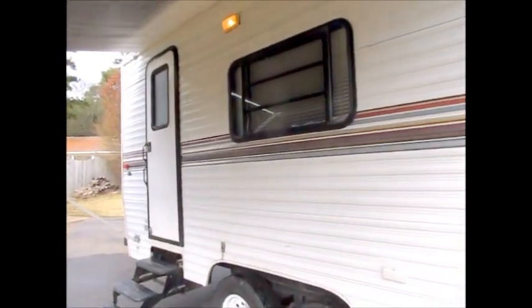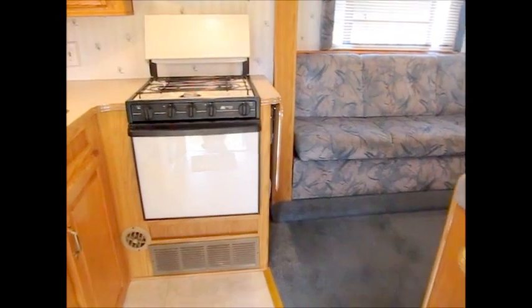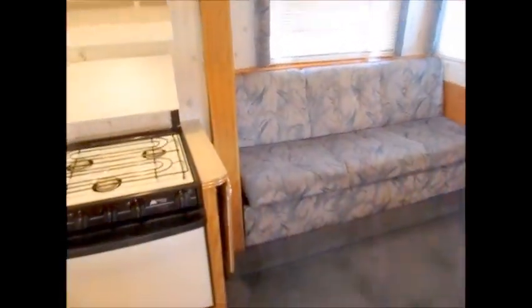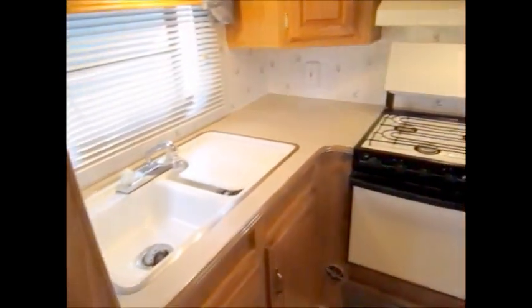I'm going to take you inside and let you get a good look around. Welcome to the little 25-foot 1998 Skyline Layton — this is a rear kitchen model. This thing is just really, really nice. When we get a camper in here, we don't have to apologize for it.